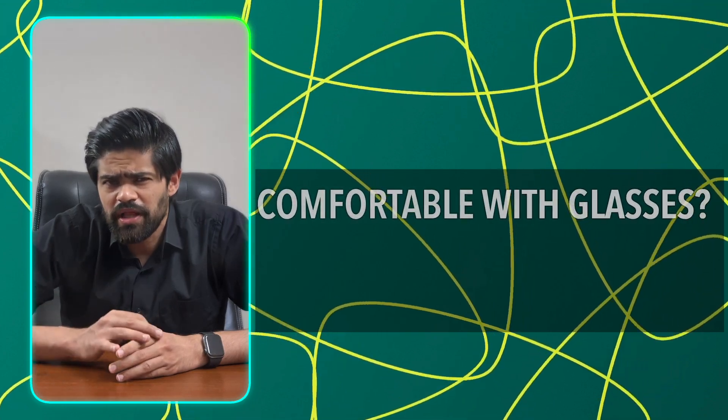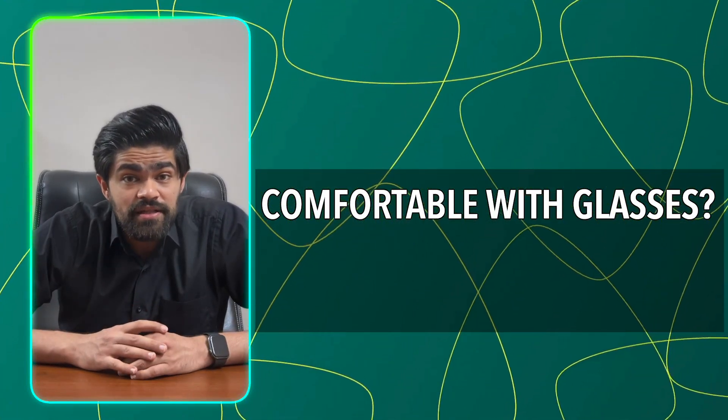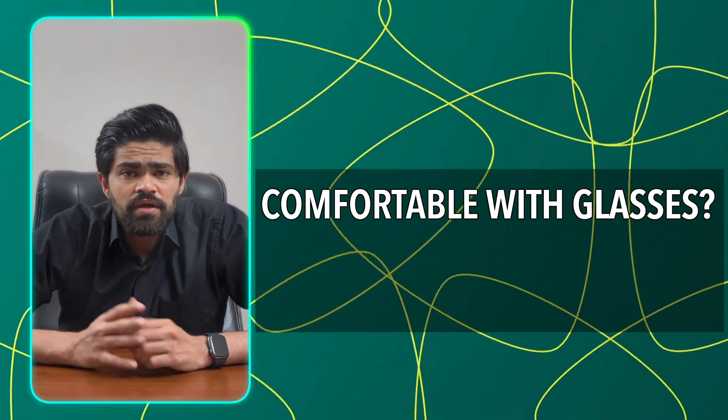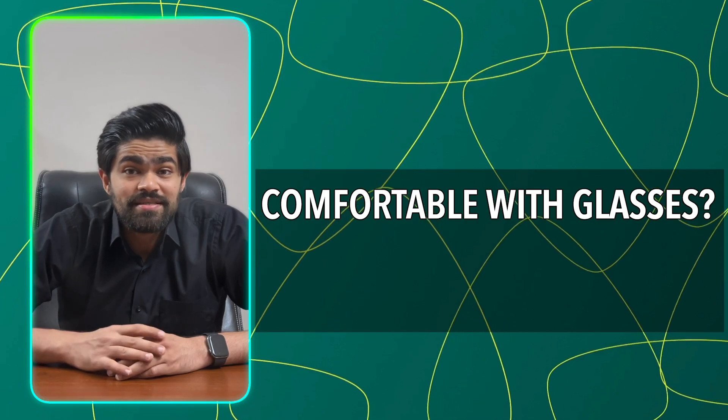Now let's dive into the practical guide to choosing these lenses. Let's answer a series of questions to narrow down the choices. Number one: do you want complete spectacle independence? Ask yourself — are you comfortable with near glasses, far glasses, or maybe both? Not everyone hates glasses, and you may be one of them. If you are okay with glasses, then you have a clear choice: the time-tested monofocal lens.